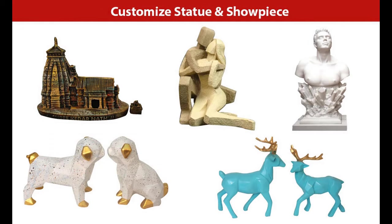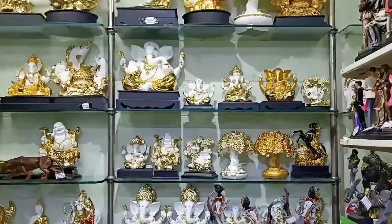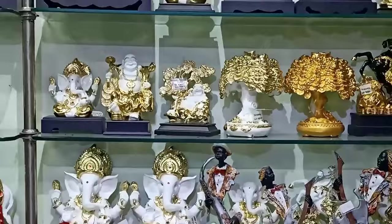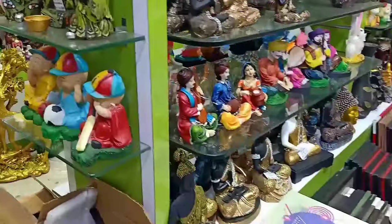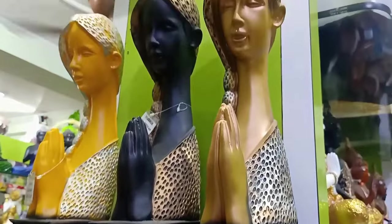We also manufacture statues and showpieces in pure customized designs, available for bulk quantity orders only. We also have a display showroom at our factory. Customers can visit our factory and place orders after checking the quality and finishing in our display showroom. More than 5000 varieties are available here.